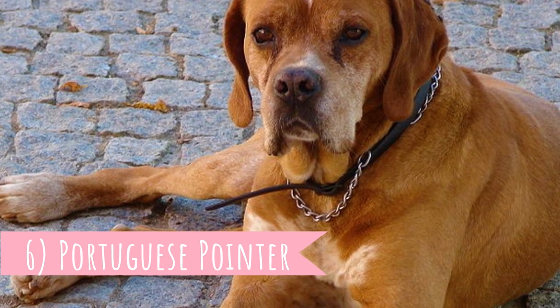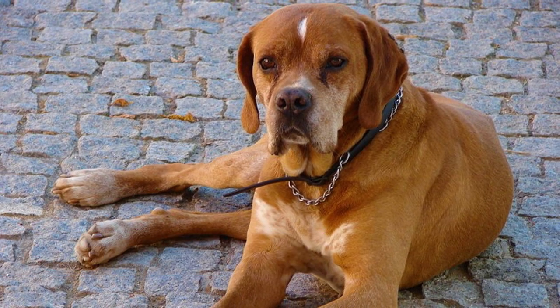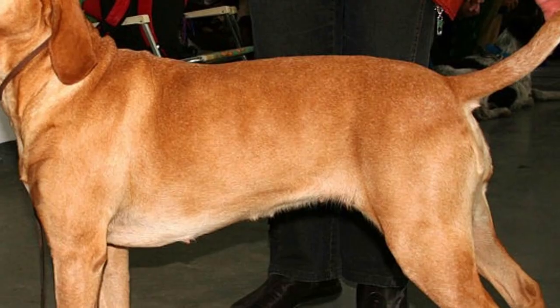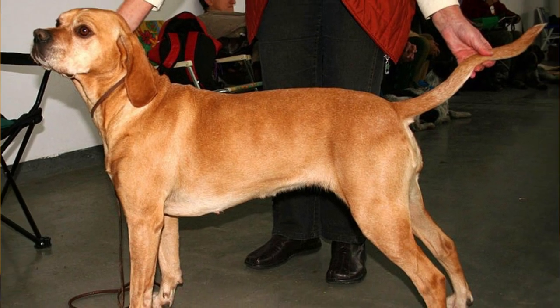Number 6: Portuguese Pointer. The first hunter on this list, the Portuguese Pointer is an excellent bird and small game hunter. This breed is totally tireless, very active and energetic with a strong work ethic and great loyalty and affection towards its owners.